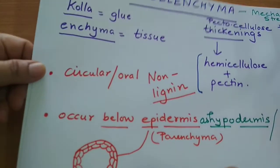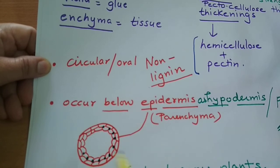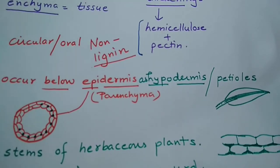Now let's discuss the types of colenchyma. When drawing colenchyma in anatomy — in transverse section — we need to show thickenings, unlike simple parenchyma cells. The most usual kind has thickenings at the corners. These thickenings are due to pectin and hemicellulose.